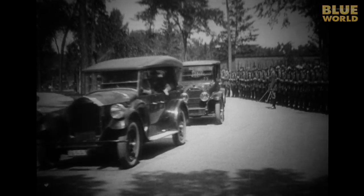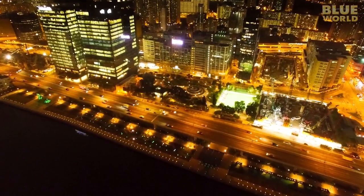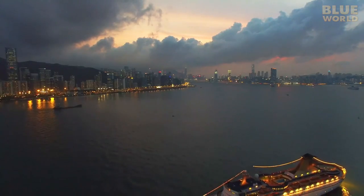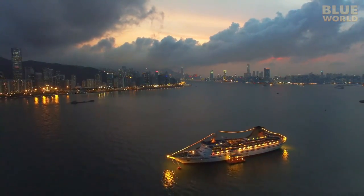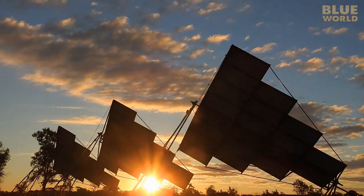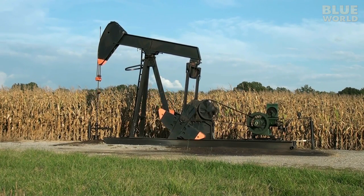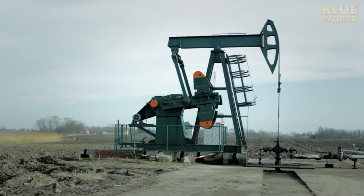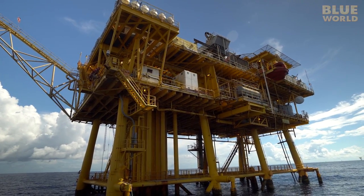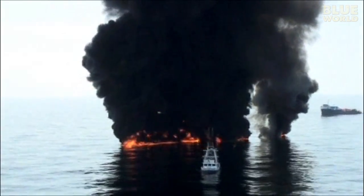For more than a hundred years, petroleum products have powered our world. While more environmentally friendly technologies like wind and solar are making gains, oil is going to continue to provide most of our energy until newer technology makes it obsolete. One of the many environmental challenges with oil is getting it in the first place. Vast deposits of petroleum are inconveniently located beneath the seafloor. Accidents happen, and sometimes environmental disasters are the result.